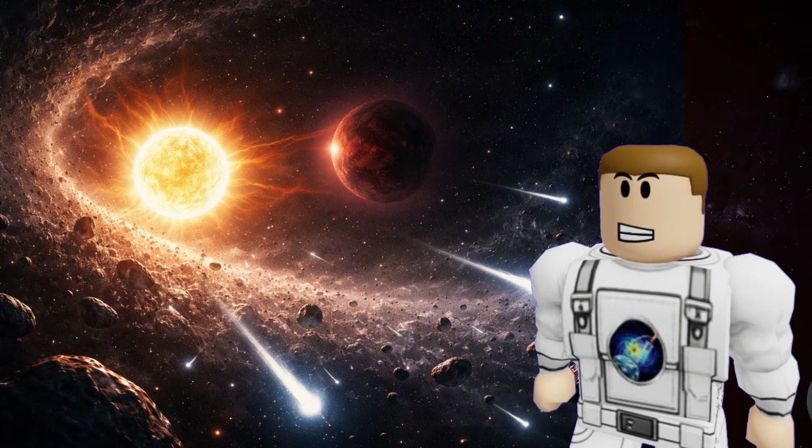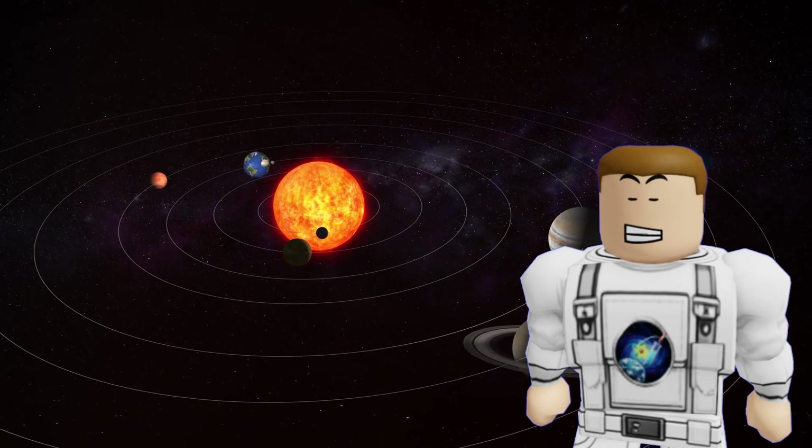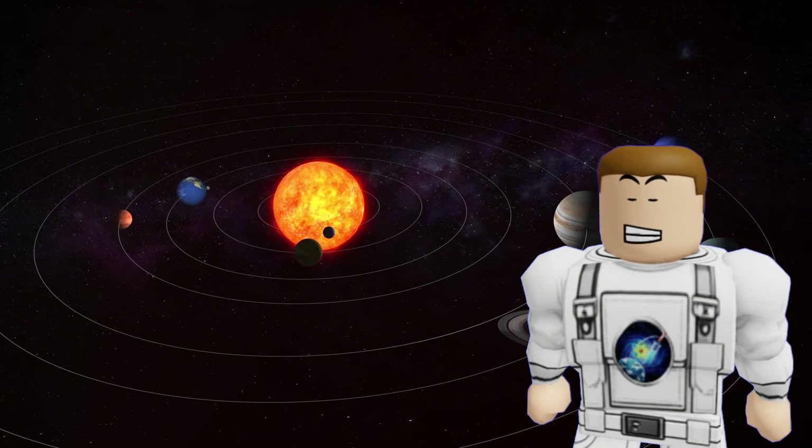While most scientists now think Nemesis doesn't exist, the search for it led to incredible discoveries about the dark corners of our space. It shows that even a wrong idea can help us map the unknown and find things we never expected.